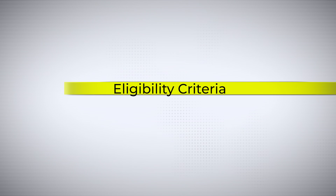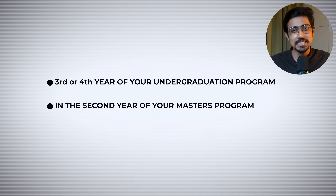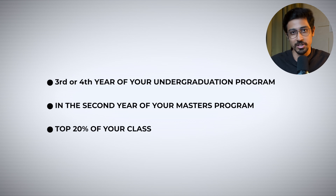Coming to the eligibility criteria: first, you need to be in the third or fourth year of your undergraduate program, or in the second year of your master's program. If you fulfill that, you also need to be in the top 20 percent of your class.